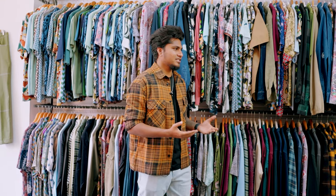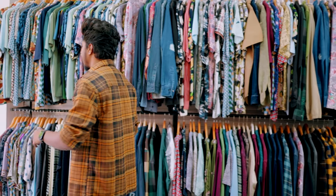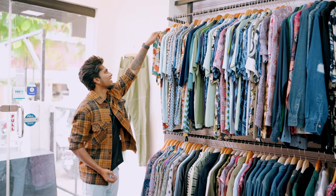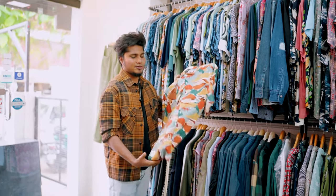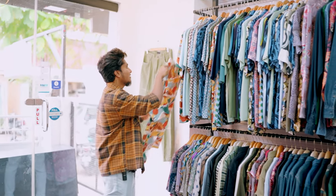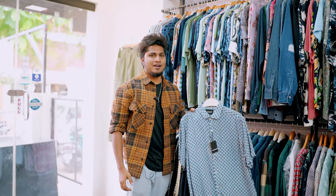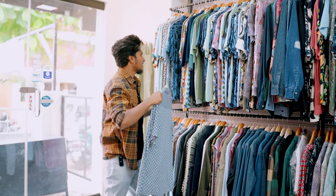You can buy the first collection — especially if you are a college student. You can buy a full print shirt. Here is the color — this is Torino's own brand. The colors are cool, you can buy them.